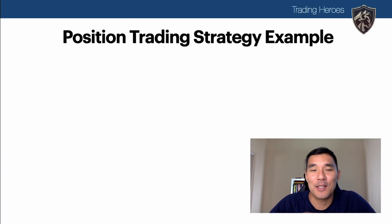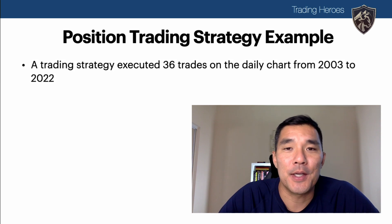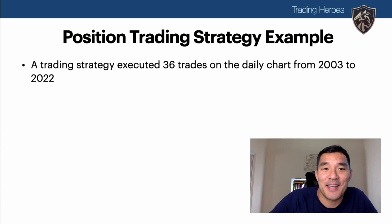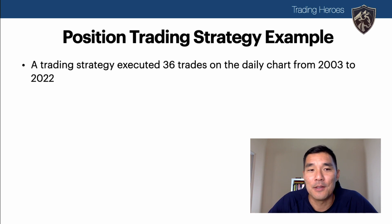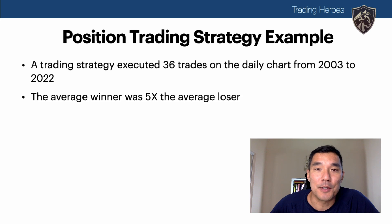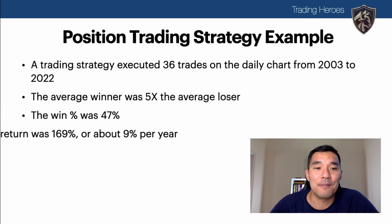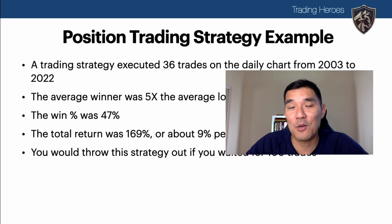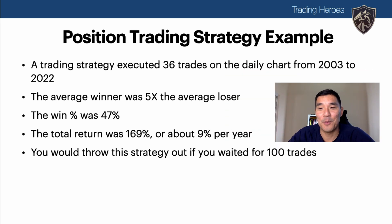Now let's look at the other end of the spectrum — a position trading strategy. Position trading is anything on the daily to monthly chart, taking longer-term trades lasting weeks, months, or even years. Say a trading strategy executed 36 trades on the daily chart from 2003 to 2022, the average winner is five times the average loser, win rate was 47%, and total return was 169% — about 9% per year on average. If you were looking for a minimum of 100 trades you probably would have thrown this strategy out. But it's profitable and has an edge — it just didn't reach that arbitrary 100-trade number. You have to look at other factors beyond that threshold.